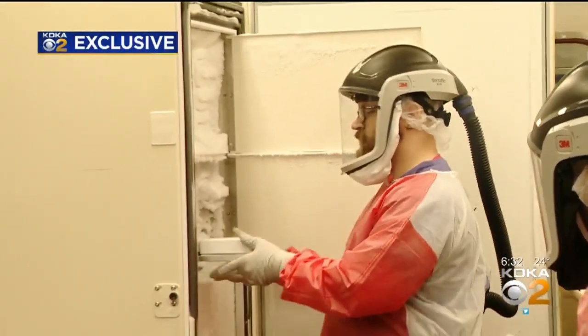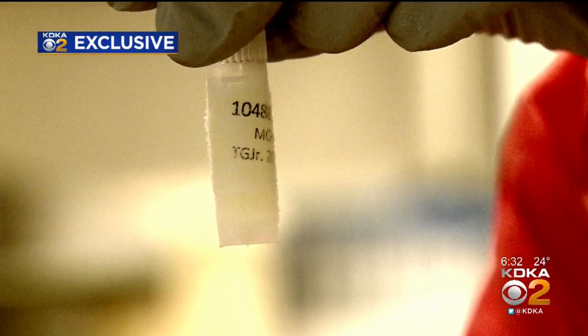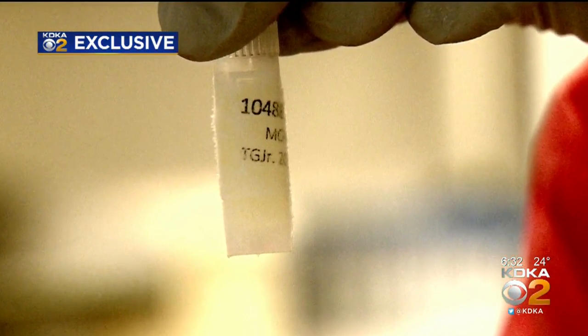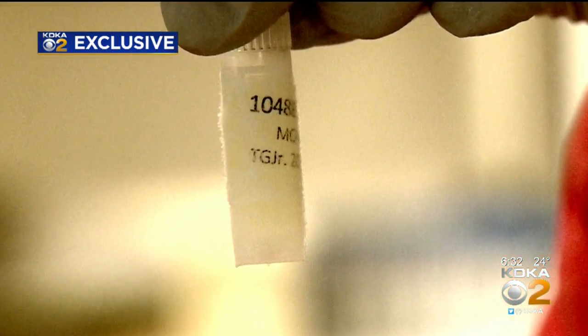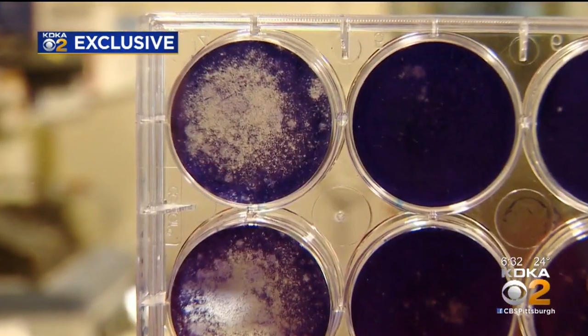Two weeks ago, coronavirus COVID-19 arrived in Pittsburgh. Two tiny vials the size of these contain roughly 50 million viruses. Now researchers at the Centers for Vaccine Research are growing it.